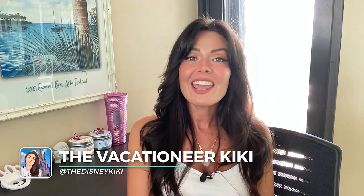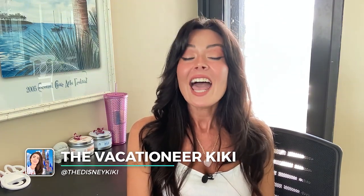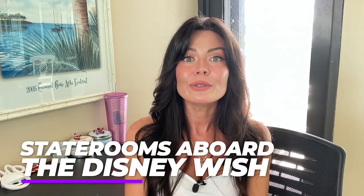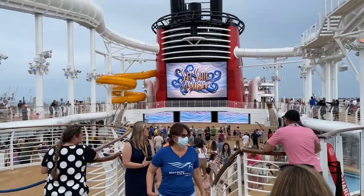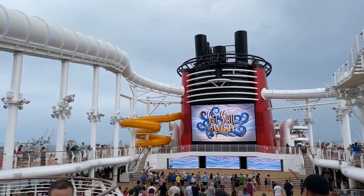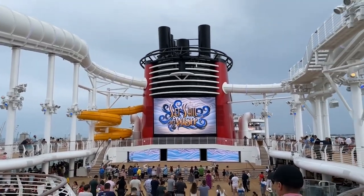Hello everybody and welcome back to my channel. My name is Kayla, aka the Vacationeer Kiki, and today I wanted to talk about something pretty interesting: all of the different types of staterooms that are available on the brand new Disney Wish cruise. I just got back from my cruise about two weeks ago and I'm still dreaming about my stateroom — it was gorgeous.